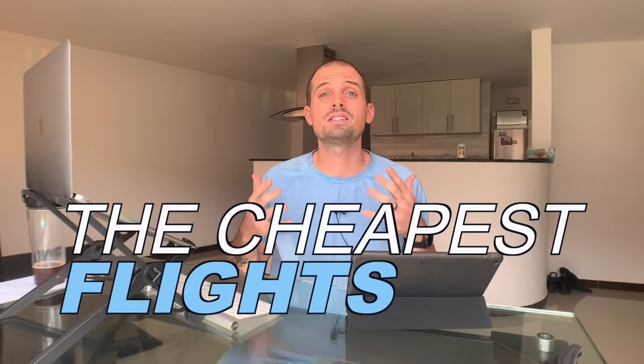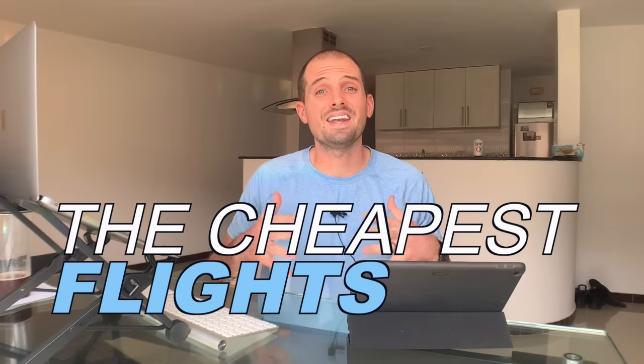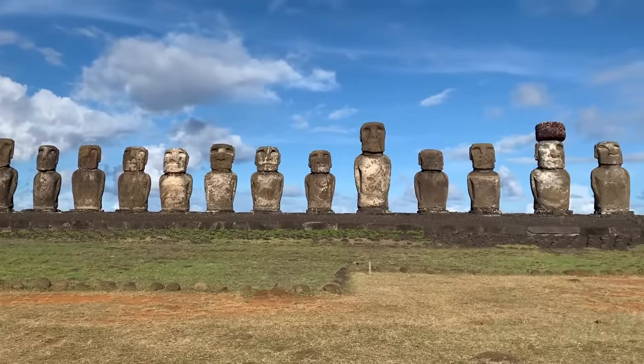Hey guys, today I'm going to show you one of our top strategies on how to find the cheapest flights possible. This is a strategy that Diane used to find an awesome deal on tickets to Easter Island, which are normally over a thousand dollars, for just two hundred dollars each. It's pretty simple — you just have to use Google Flights and one other tool.